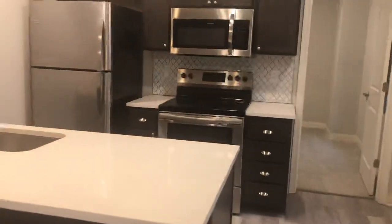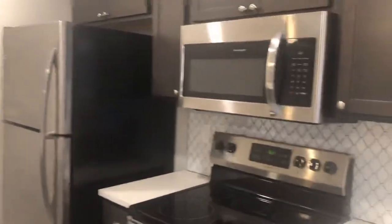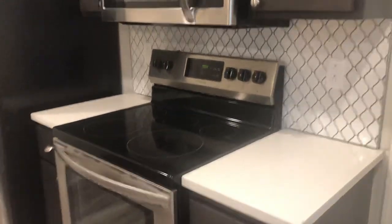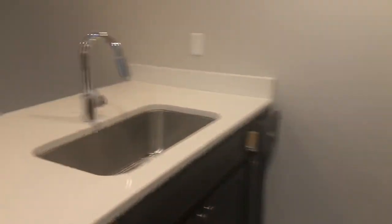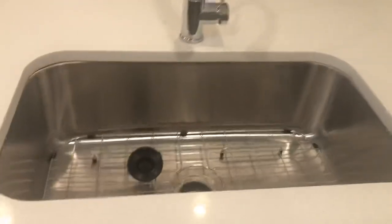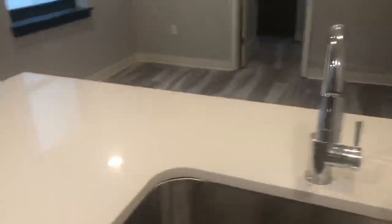Our kitchens are great because they do feature quartz countertops, stainless appliances, and a designer tile backsplash. I really love our sinks because they are pretty large and they have a great drying tray, so doing dishes is super easy.